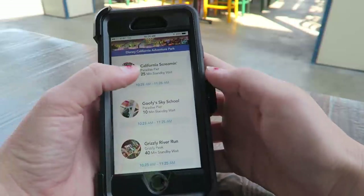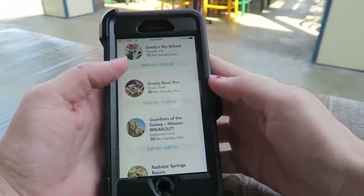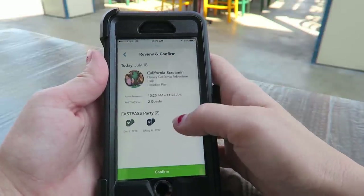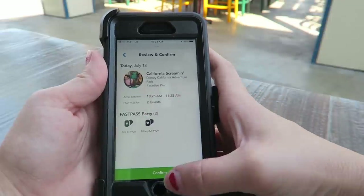It's 10:24 and we could do Screaming in like a minute. I really like that it actually shows you the standby time as well as the next FastPass return time, which is pretty rad. Let's do a FastPass for Screaming for two guests — we could go in like a minute.